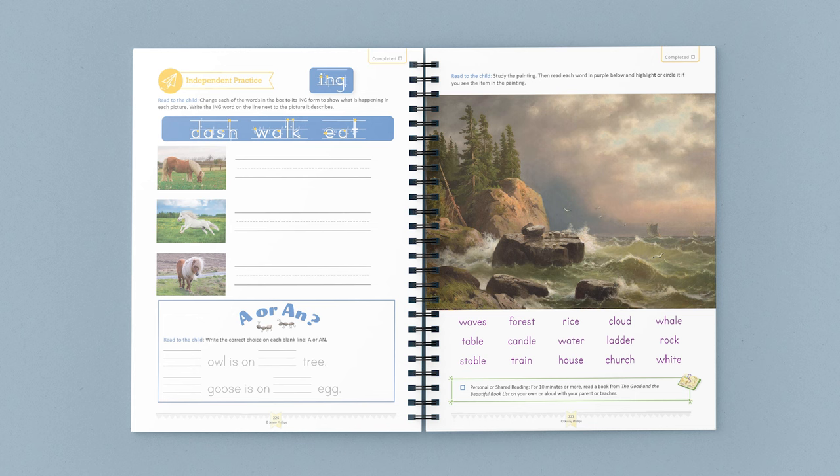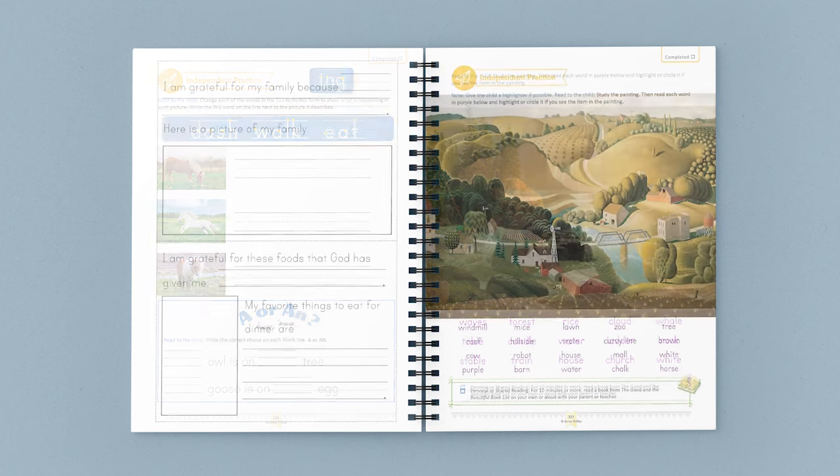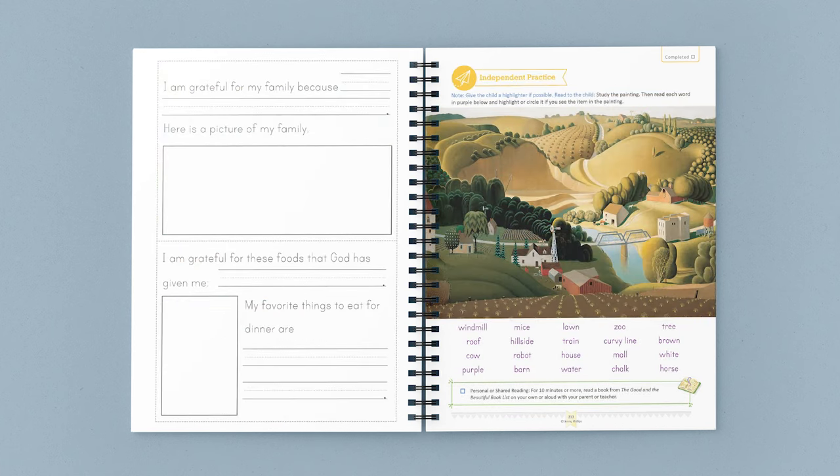Hey, I'm Jenny Phillips. I'm excited to walk you through our Level 1 Language Arts course. There is meaning and power that comes into learning when a course is connected to God, family, nature, beautiful art, and strong moral values.